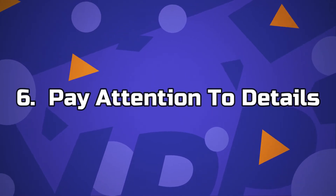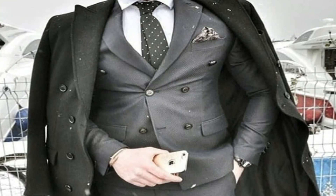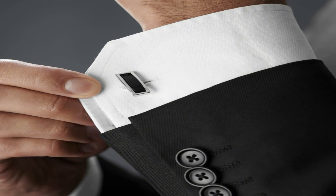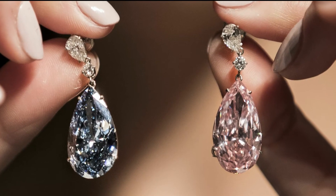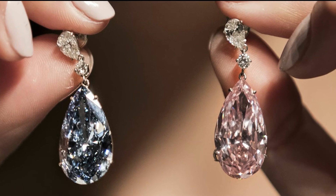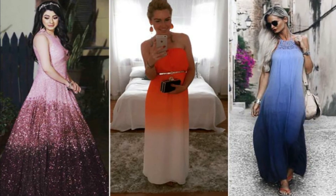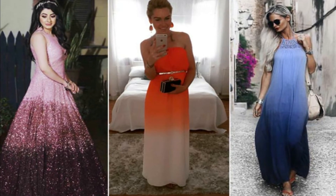Number 6: Pay attention to details. The whole idea of how to look rich essentially hinges on how much you prioritise details. For guys, your outfit should be carefully chosen from your ties to your cufflinks. And for the ladies, your shoe size, earrings, etc. Also, your colour combination is of importance — ensure that your colours aren't carelessly picked. Certain colours project maturity, so take your time to study what colours suit you and you'll be fine.